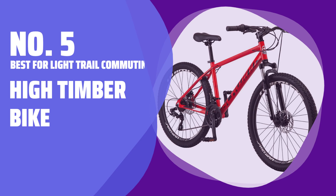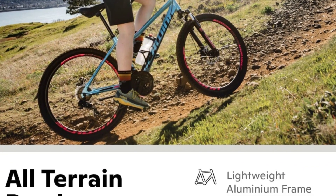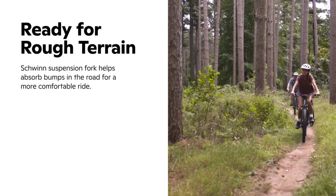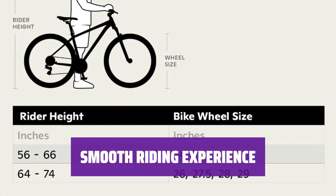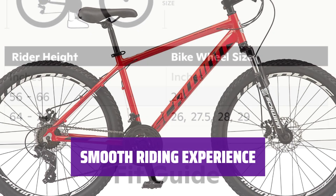Number 5: Best for light trail commuting — the High Timber Bike. Whether you're a beginner hitting the trails or a commuter biking to work, the High Timber is perfect for you. Its durable steel frame ensures it will last for countless seasons. Equipped with disc brakes and 21 gears, this hardtail bike offers a smooth and controlled ride.